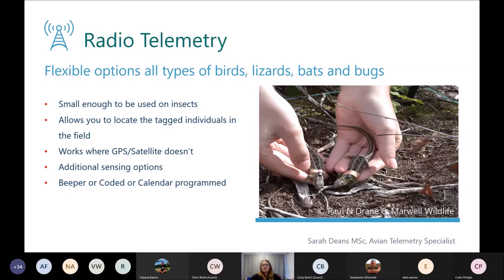Temperature sensors will change the pulse rate depending on how warm or cold the animals are — this can give information on torpor for bats or lizards. Activity and mortality sensing will change pulse rates depending on how active the animals are, or if the tag hasn't moved for a particular amount of time the pulse rate will change. Some will also record time since death in the pulse rates, so you can see not only that the tag hasn't moved for 24 hours but also how long it has been since the tag moved.